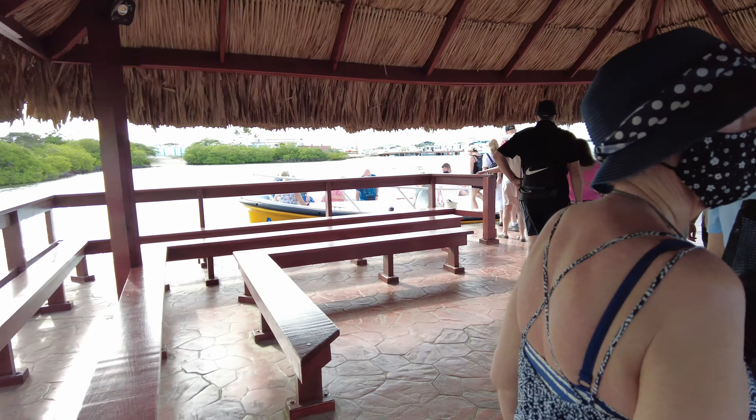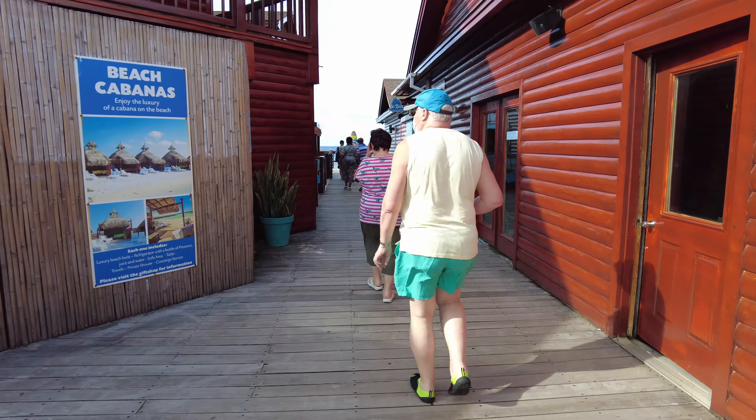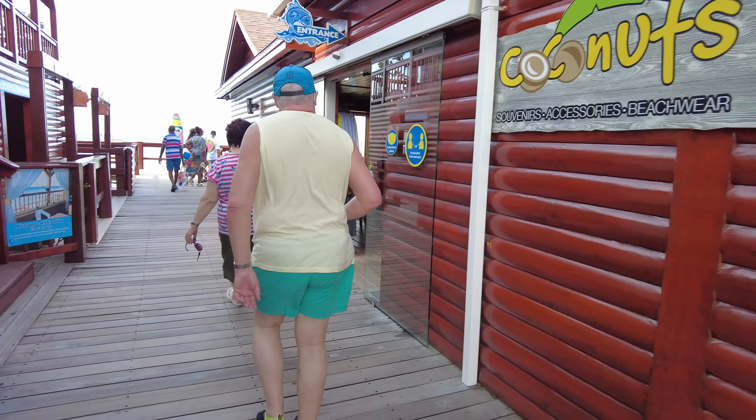As we get off the boat, what you'll see on the right-hand side is the little shop where you can buy things like reef t-shirts or sea shoes. Then up to your left you get the massage area, which if you want a private massage would be really nice.